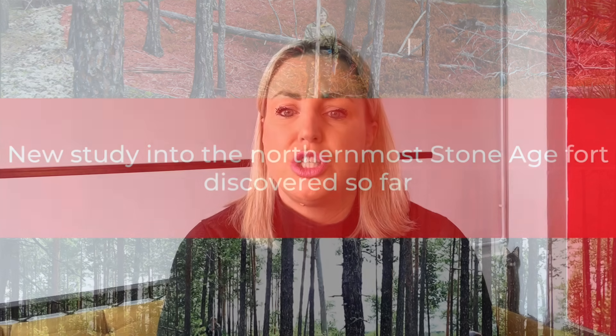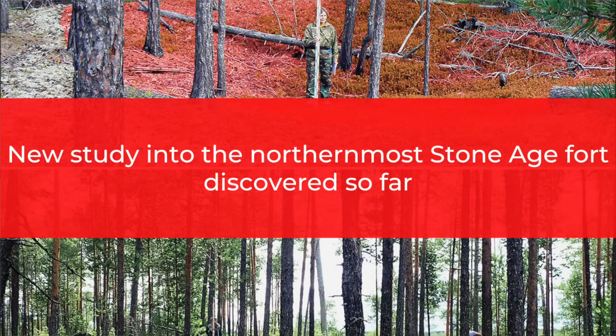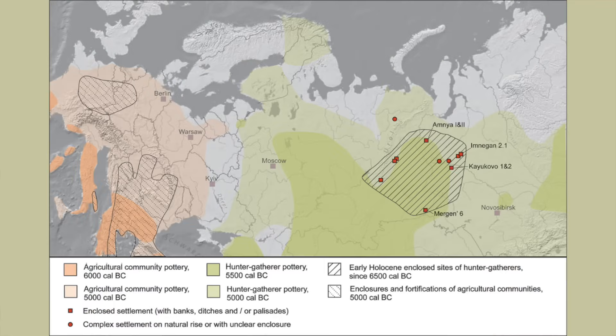New study into the northernmost Stone Age fort discovered so far. A couple of videos ago I talked about how Gobekli Tepe was built by hunter gatherers and how this turned the prevailing hypothesis that the agricultural revolution created the ideal environment for monumental construction on its head. It seems it was the other way around. A recent paper published in the journal Antiquity discusses new evidence from the fortified site of Amnia in Siberia, also built by hunter gatherers but around 8,000 years ago. Once again this shows that foraging groups had the social and technological complexity to build large scale sites.